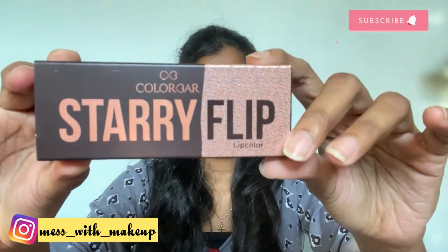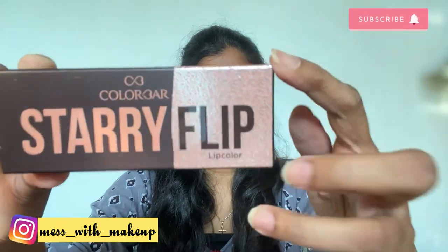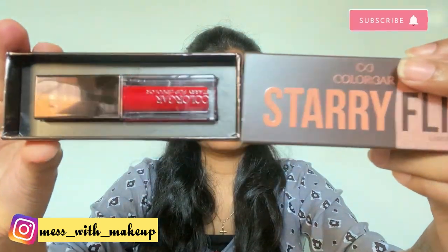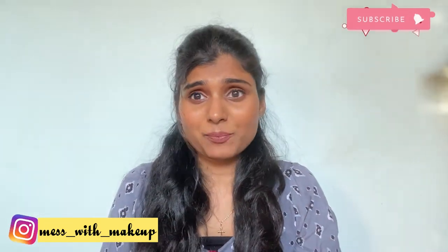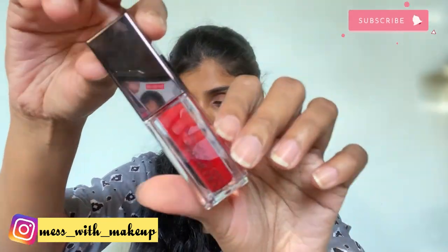The last product from Colorbar is the Steriflip Lip Color in the shade Hot Lips 01. I'm so impressed by their packaging — it's truly classy.